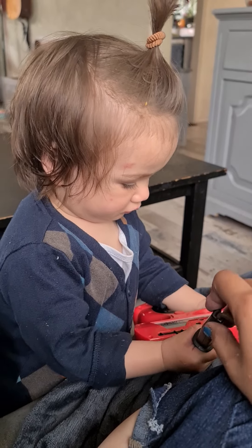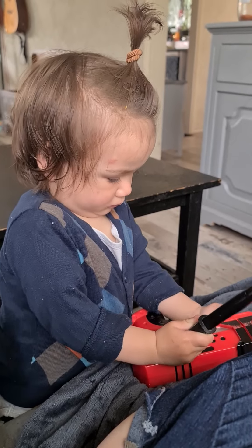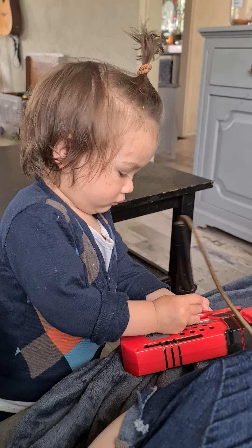My left thigh started at 22 inches, now comes in at 20.5. My arm started at 11.5, it is now 10.5, so an inch lost.